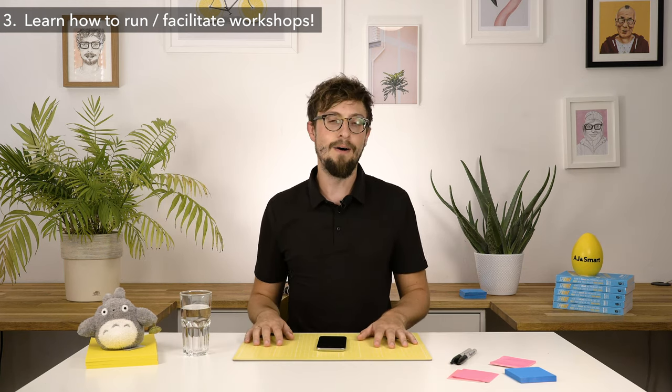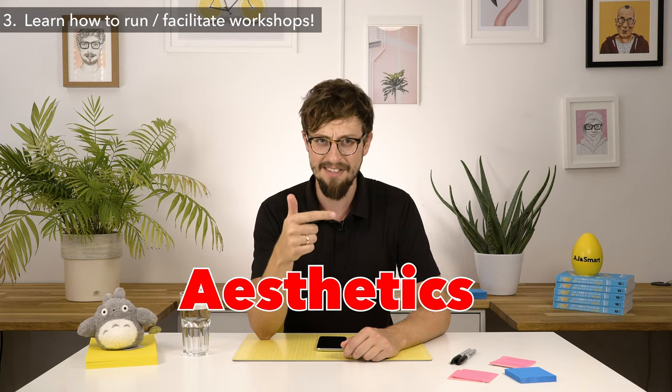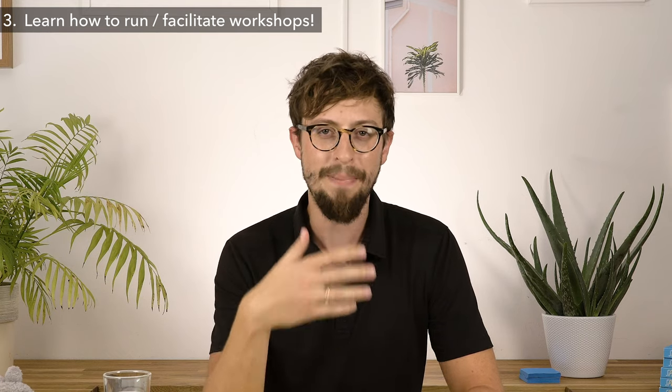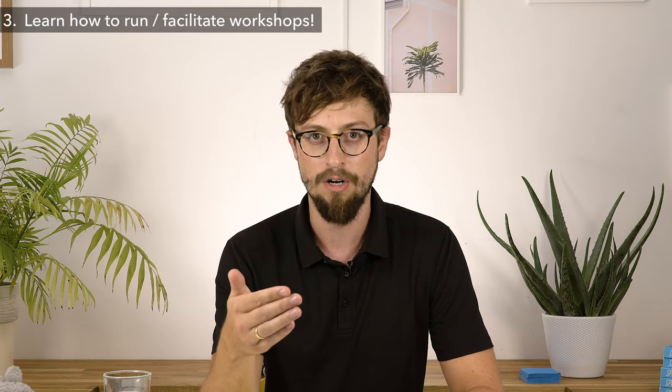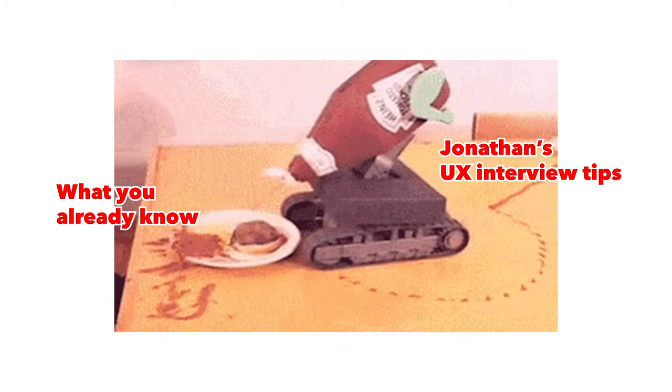I didn't mention the obvious things in this video — yes, you need to understand usability and aesthetics; there are a million videos on YouTube that cover the basics of UX that everyone can learn. But these are three tips you can put on top of what you already know to get the edge over other people in interviews.